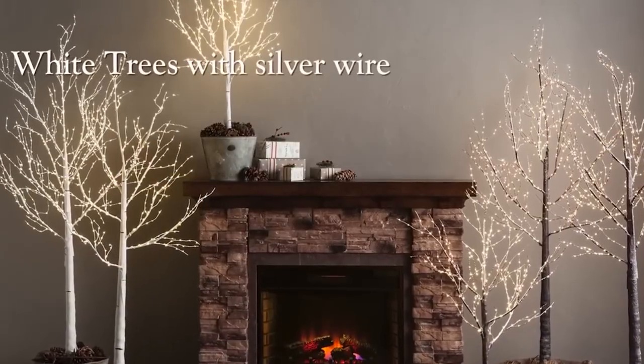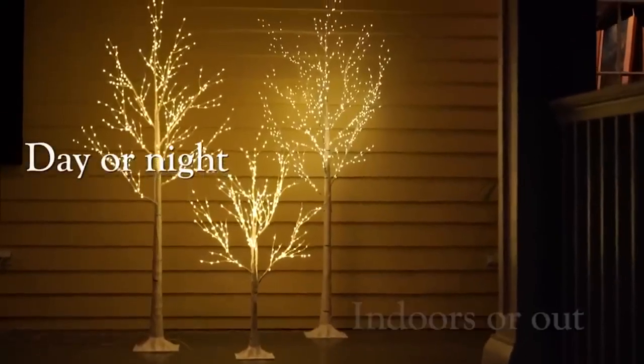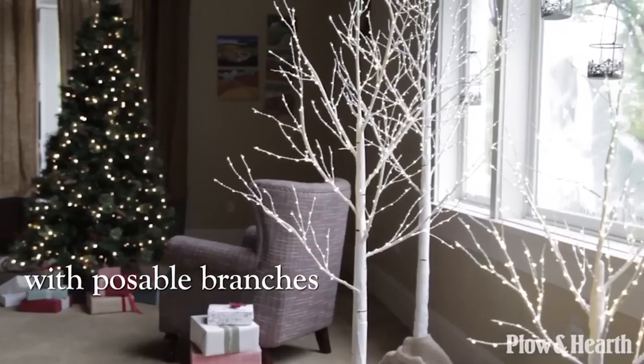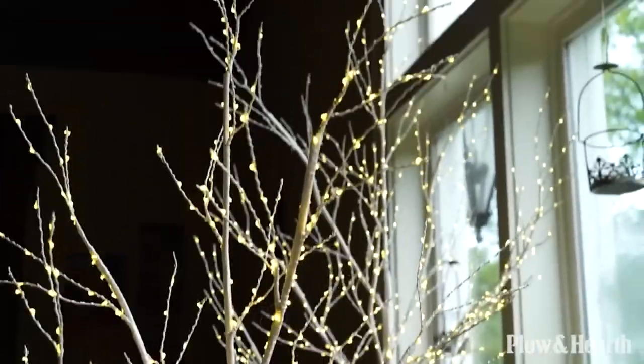This is a decorative birch tree — an interesting option for those who do not want to buy a real or artificial Christmas tree for the new year. It is small enough and will perfectly fit into any interior. On its small branches are nice LED lights, filling the room with comfort. When ordering, you can choose a tree height of 60 to 150 cm, with a different number of LEDs.